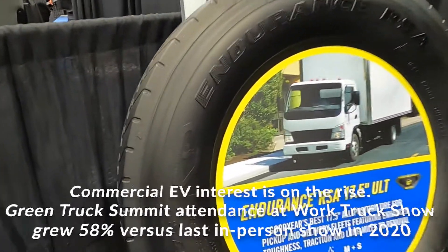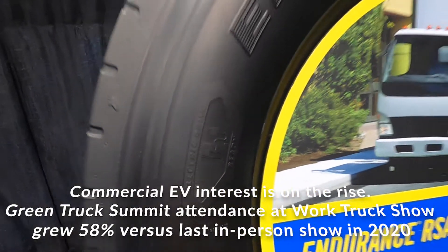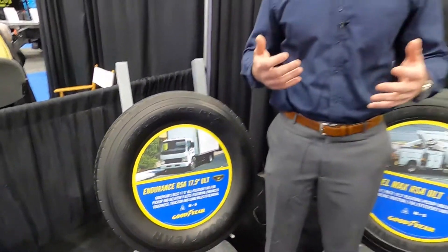Here at the Work Truck Show, we're seeing many different types of electric vehicle applications in last mile delivery, electric utility, and traditional pickup and delivery.